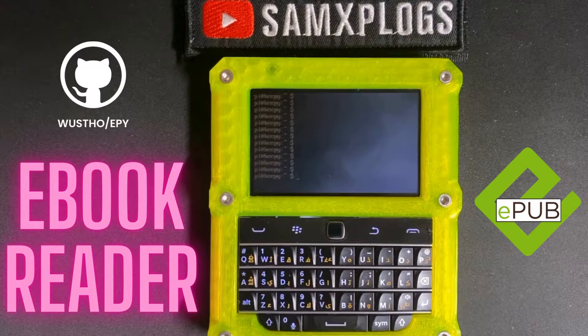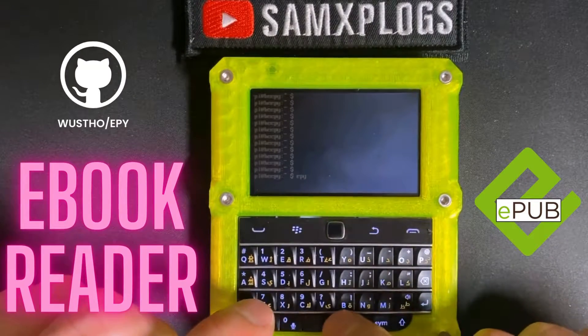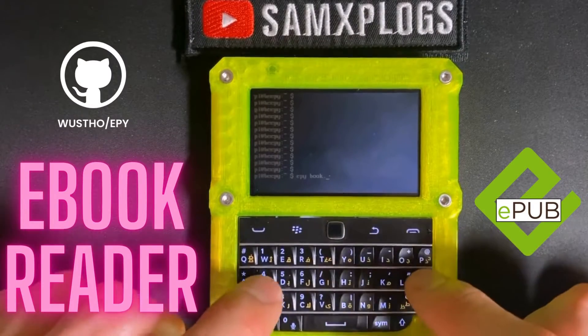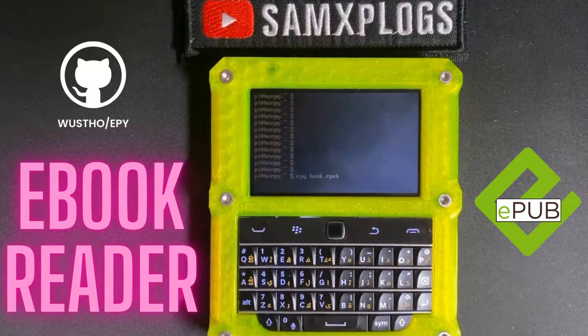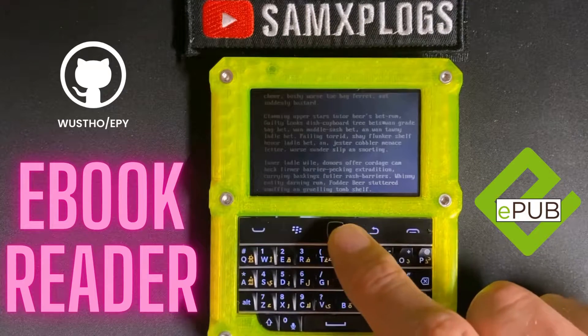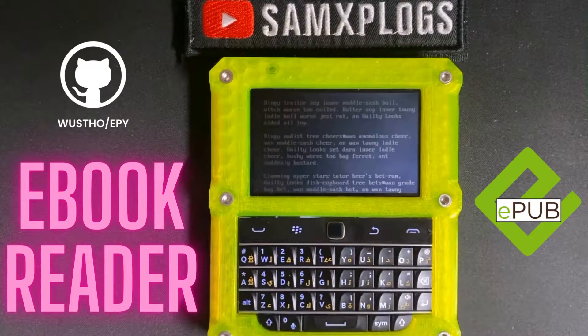There are several bash applications to read ebooks, and EPY is one of them. You can see it's pretty nice to be able to read your ebook with an EPY e-ink screen, which is really sharp.